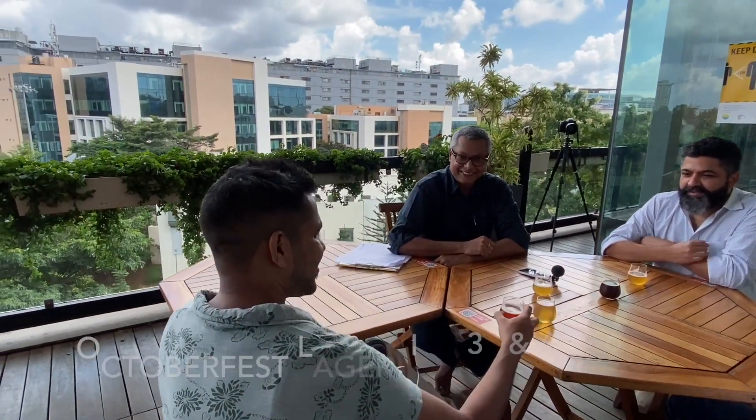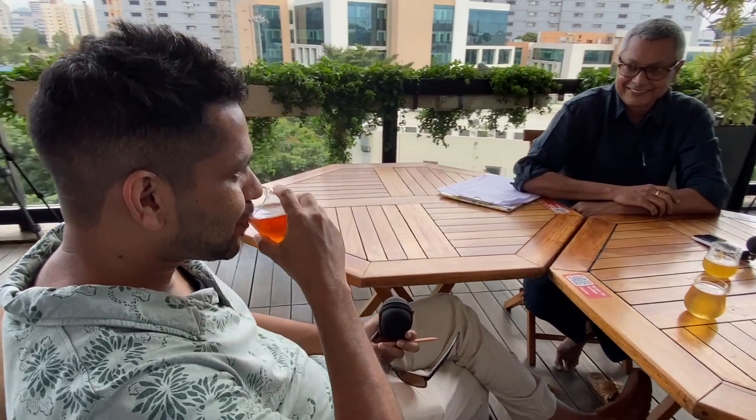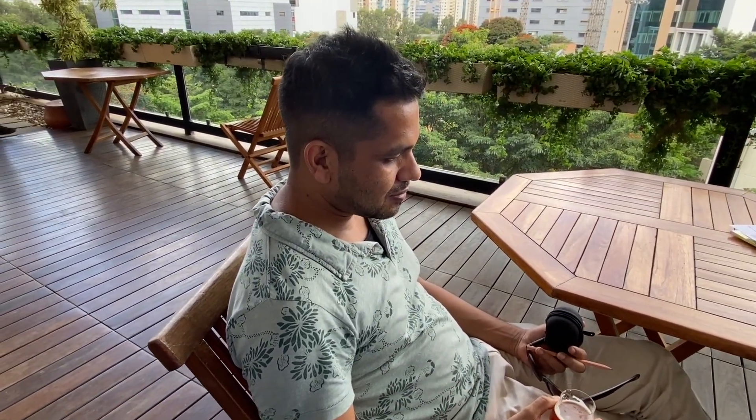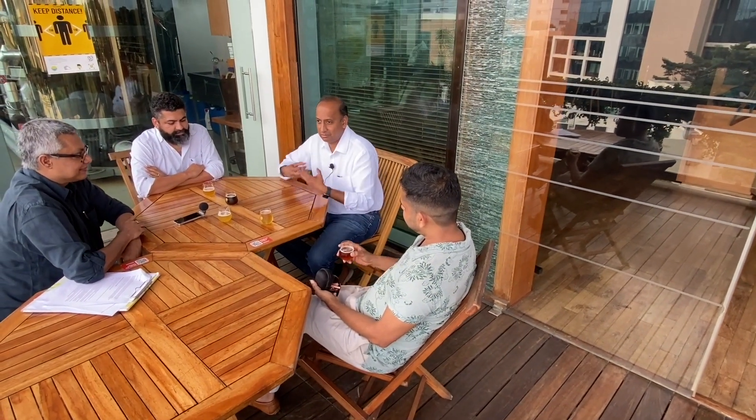So yeah, let's try the Oktoberfest. It's a little bready, and you should get some dark roasted flavors from it too. It's quite hoppy — I saw the IBU; it's 28, very close to the IPA which is 38, and the Oktoberfest is 32. Typically a lager like this would be around 18 IBU.